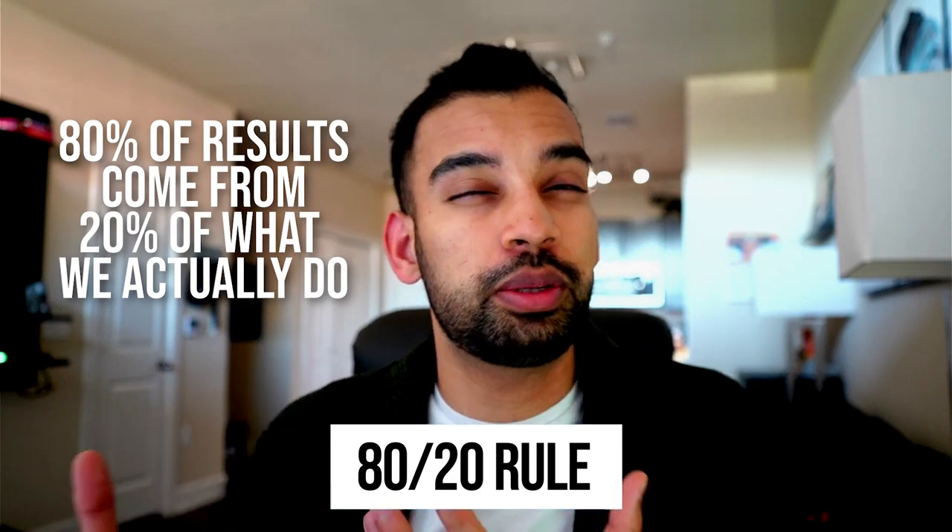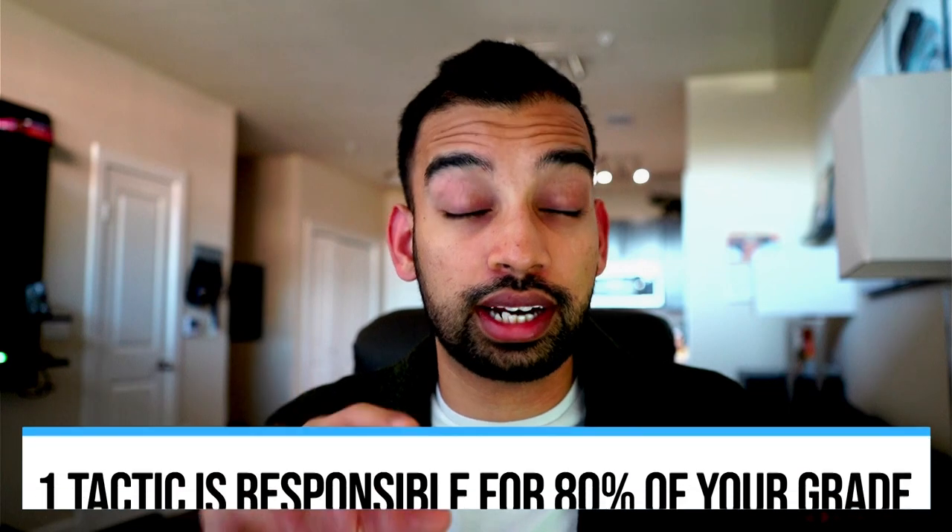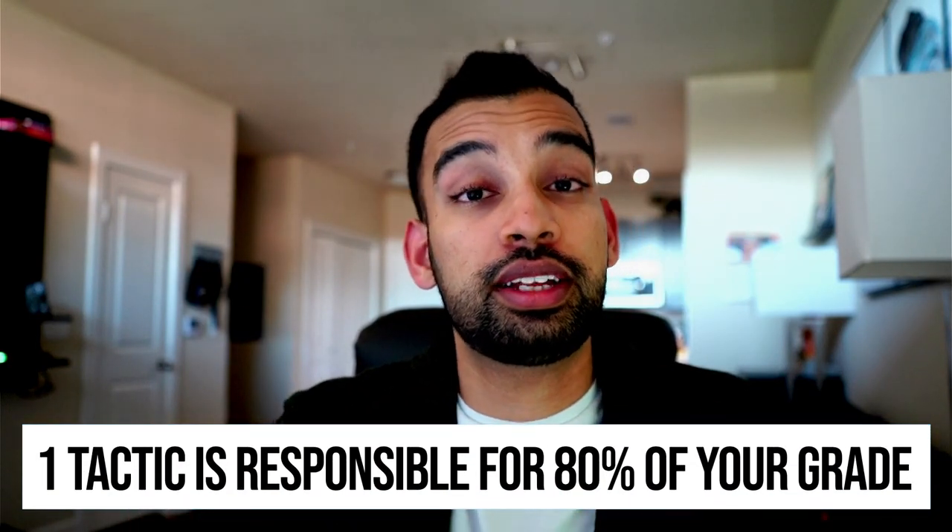Many of you have probably heard of the 80/20 rule, which says that 80% of results come from 20% of what we actually do. For medical school it's not much different — that one tactic is usually responsible for 80% of the results and grades you get.